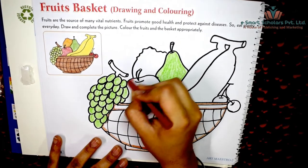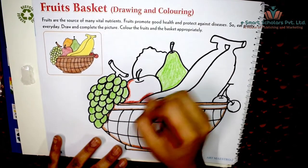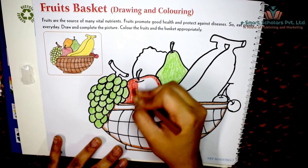Color the apple bright red. Have you heard the saying — an apple a day keeps the doctor away?